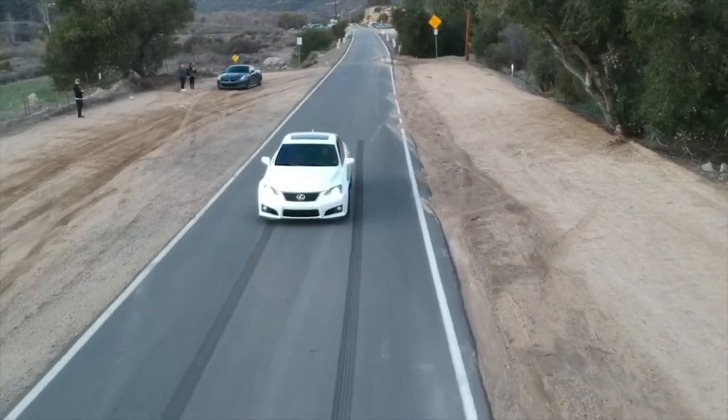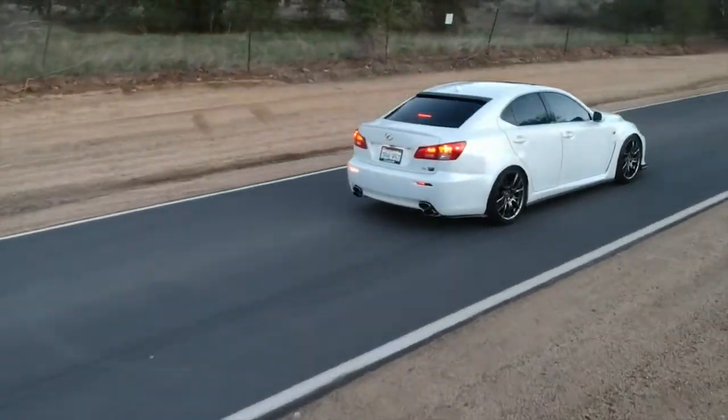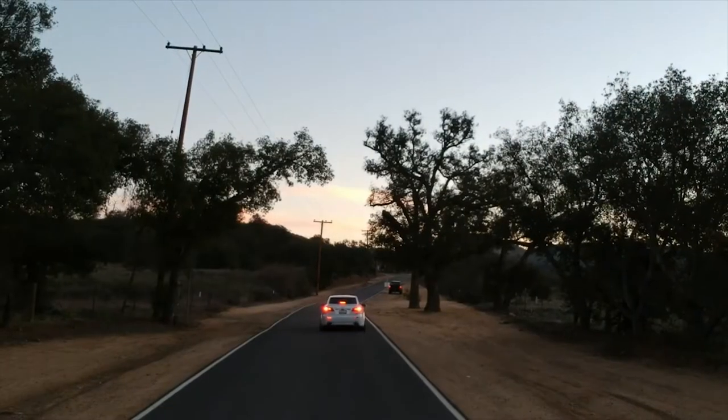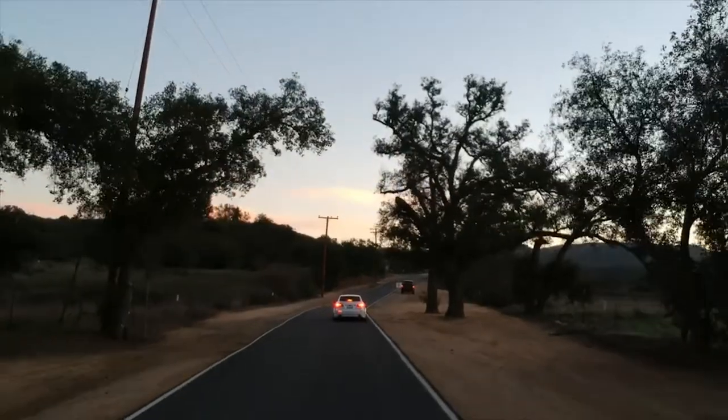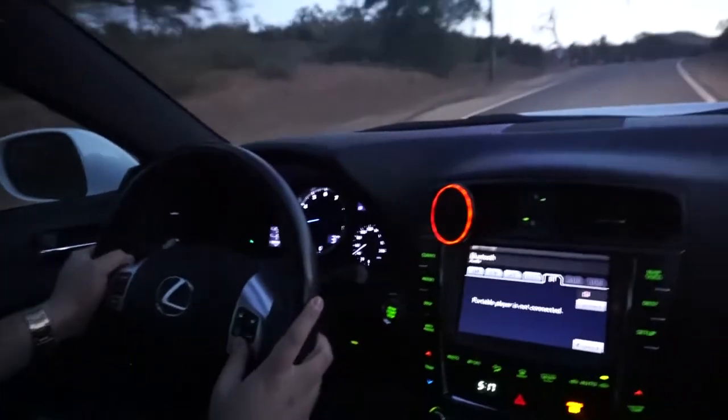I've heard a lot of people say that the 8-speed transmission in these cars isn't the best thing in the world, so let's test that out right now. As soon as we get into this canyon road we're going to start going up, put this thing in sport, and see exactly what it can do.